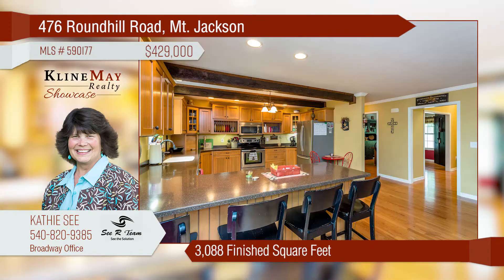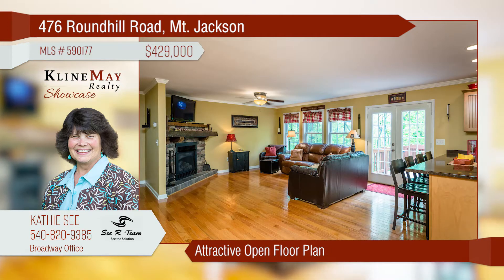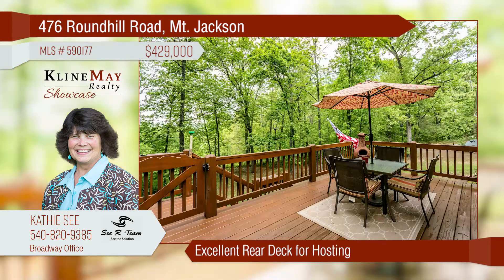This beautiful contemporary offers four bedrooms and two-and-a-half baths in its 3,088 finished square feet. Enjoy a formal dining and living room, and a family room with a fireplace. The master suite is conveniently located on the main level. The porch and deck overlook three-plus wooded acres.